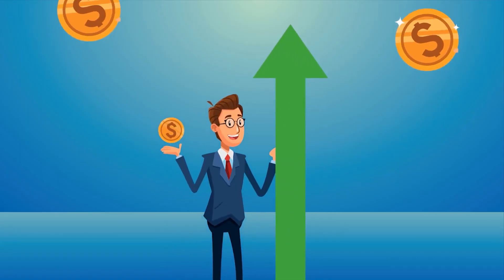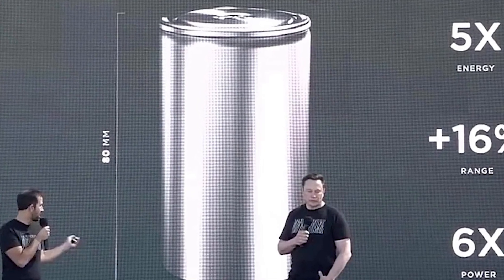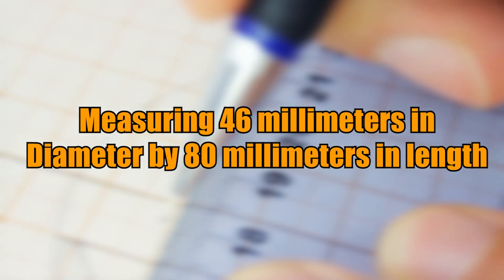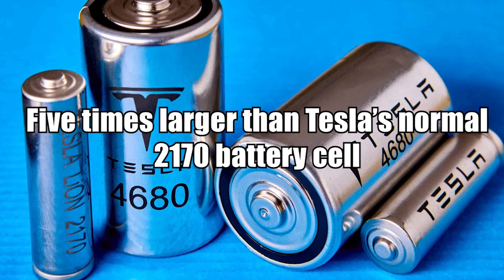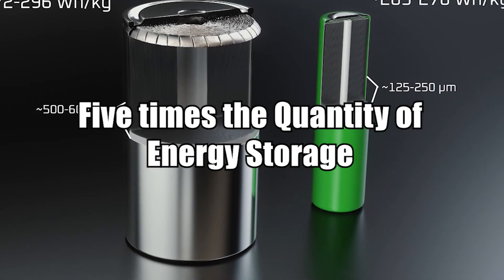Increased performance, lower cost, and simpler and faster manufacturing at scale. This was the largest cylindrical battery cell ever demonstrated, measuring 46mm in diameter by 80mm in length. It is approximately 5 times larger than Tesla's normal 2170 battery cell and contains 5 times the energy storage.